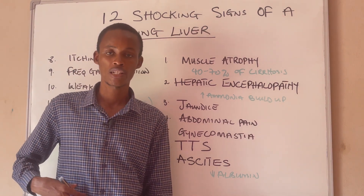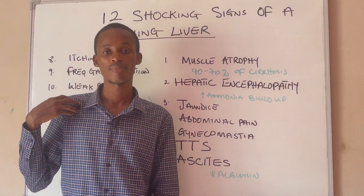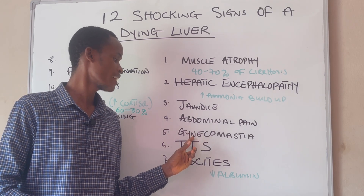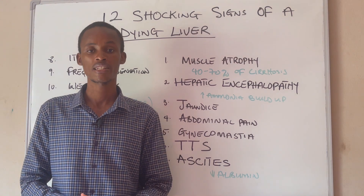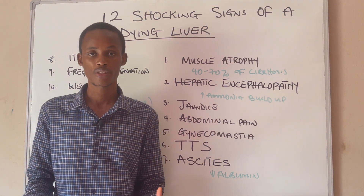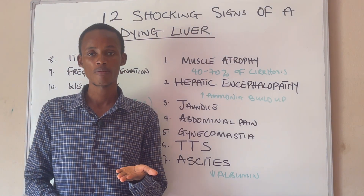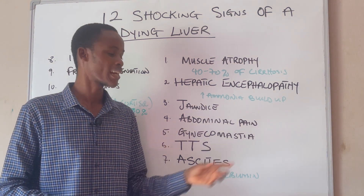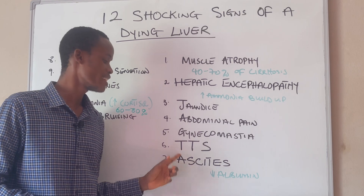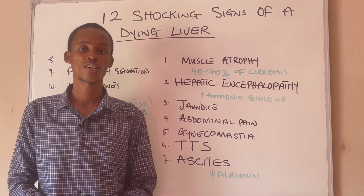Number four is abdominal pain. This pain can be felt at the upper right part of your abdomen; sometimes you can feel it in your back or your right shoulder. Number five is gynecomastia, or breast enlargement in men. The liver is a site for the detoxification process, so liver problems cause estrogen to build up in your body, causing enlarged breasts in men. Number six is testicular shrinkage, due to hormonal imbalance caused by liver problem.